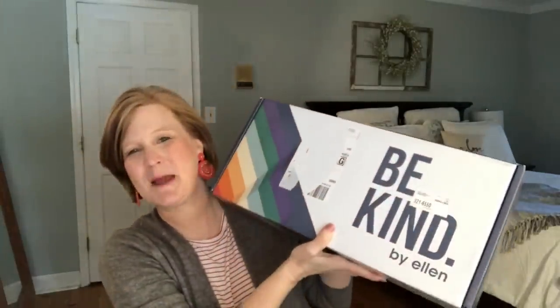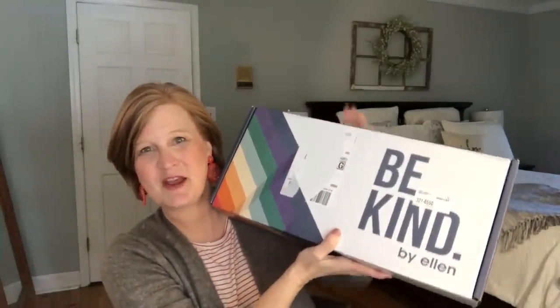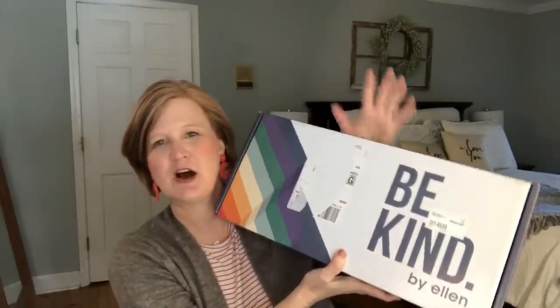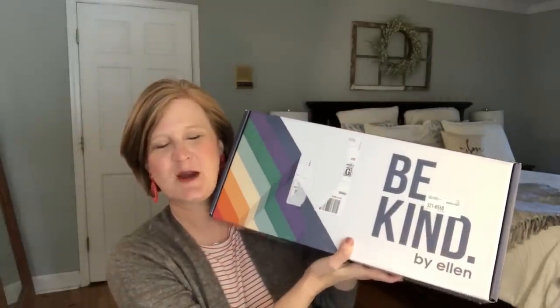I was sitting down ready to film and for some reason in the back of my head I was like, go check the front porch and see if there's any boxes. I'm so glad I did because my Be Kind by Ellen box was out there. There was a big shipping sticker on it but I ripped it off so I could show the front of the box because I thought it was pretty. So anyway this is the Be Kind by Ellen box.